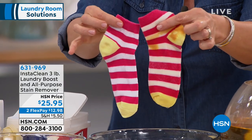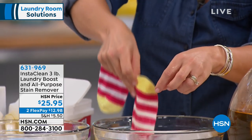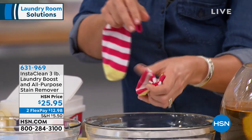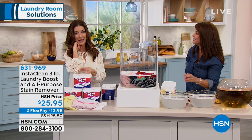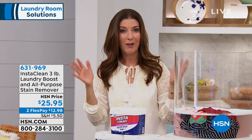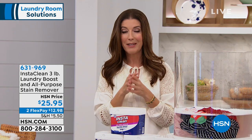Do you see that? This is finally back to that color. This is what you're able to do — really pull out all of those stains and all those odors without chlorine. And you can see how gorgeous it is with the colors and with the whites. Now there are a lot of different ways to order today. I know a lot of you have been huge fans of InstaClean.